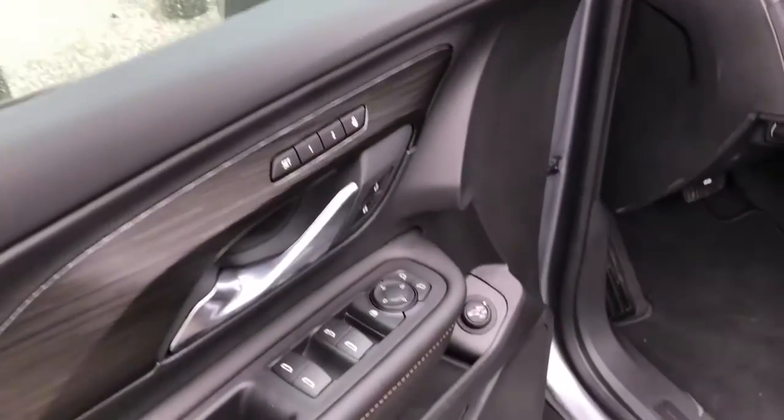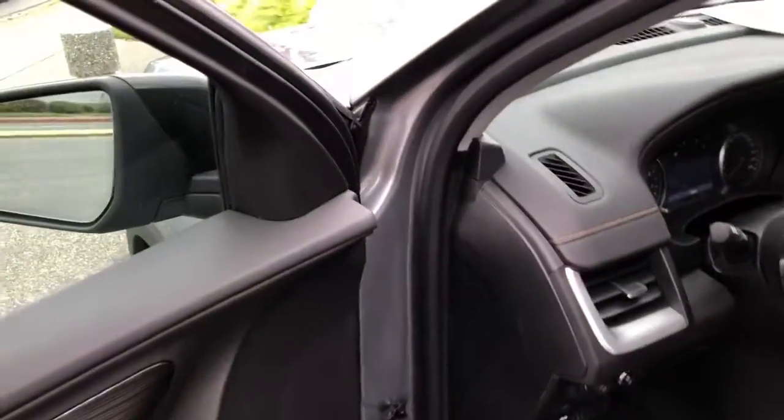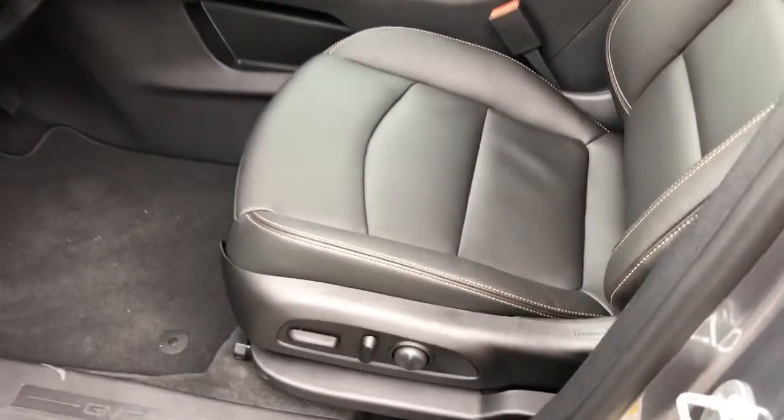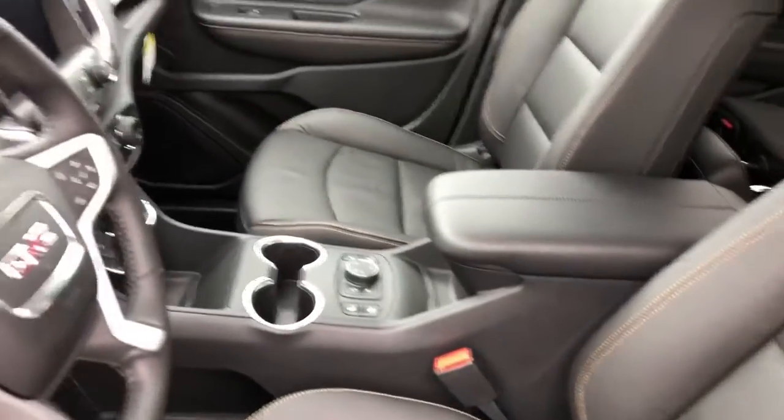It's got memory seats, power everything, blind spot alert, power seat, heated seat, heated steering wheel, and leather. It's got a beautiful moonroof — it's closed right now — but it extends all the way to the back of the car.